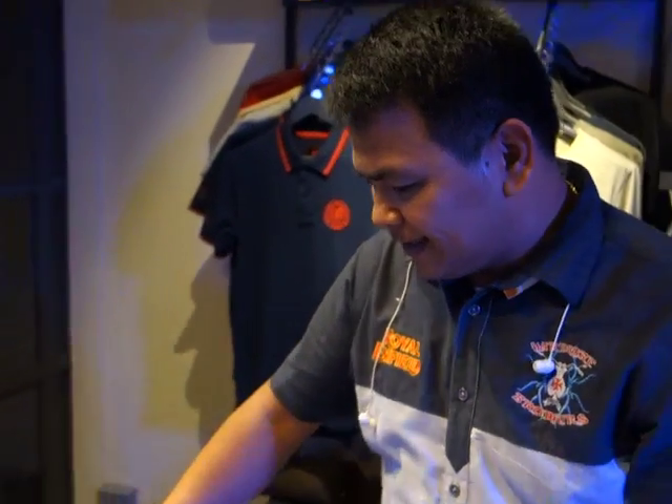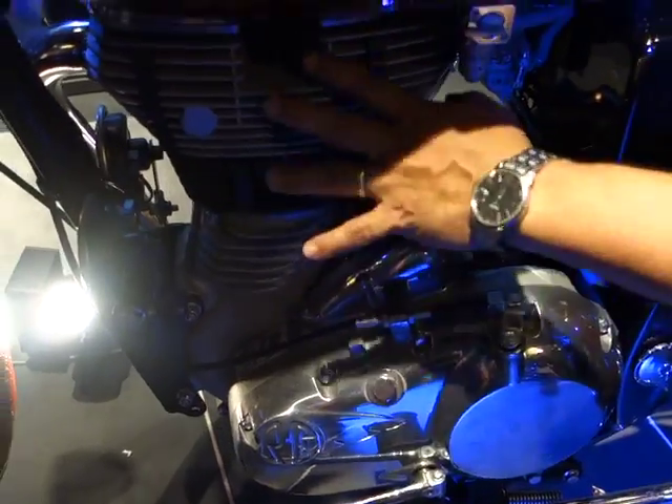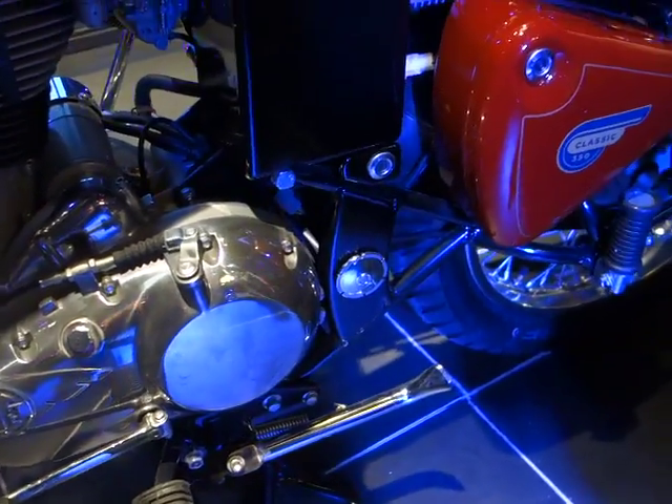What are the features of this? It has a 350cc engine displacement. We call it the modern classic — why? Because the look is classic.